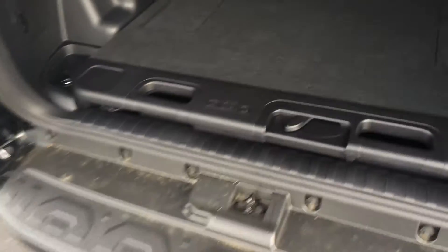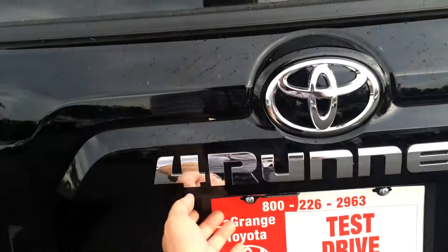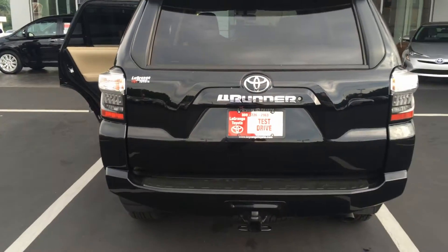The tow package in the back has the sliding rear cargo deck, which is great for luggage, groceries, and equipment. Power outlets back here, and you do have the power sliding glass and backup camera. And here's kind of the rear profile.